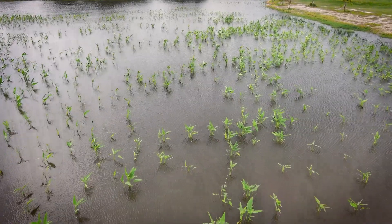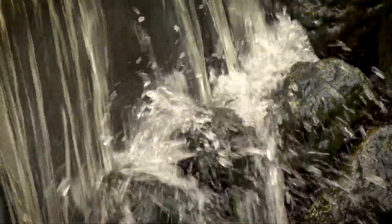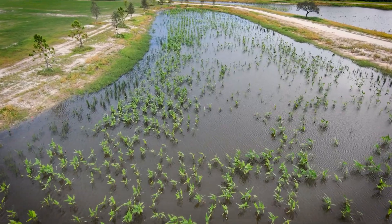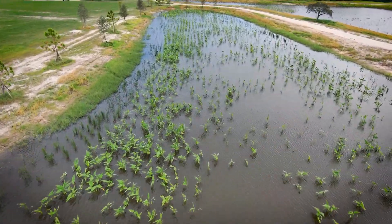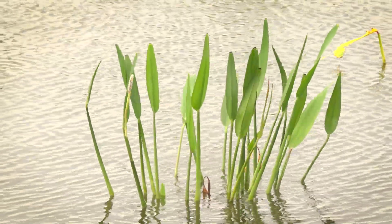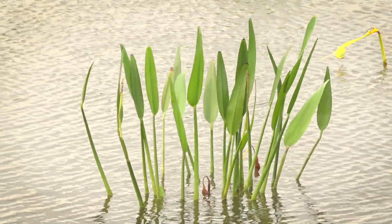Welcome to the wetlands at Bobby Jones. This is an important water quality project for the city of Sarasota. The district helped fund construction of an 18-acre system of connected treatment wetlands. Those wetlands take flow from two tributaries of Philippi Creek.